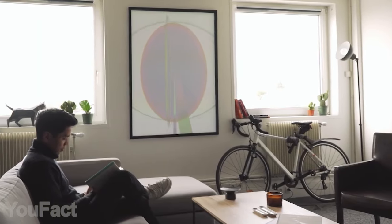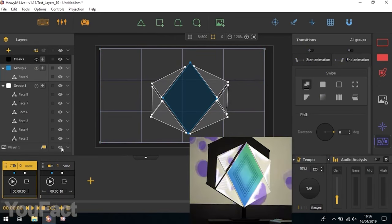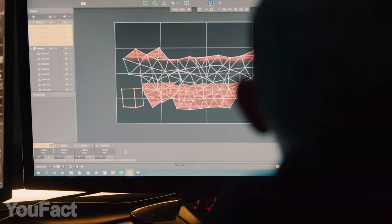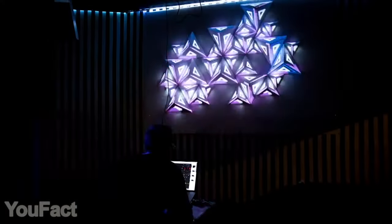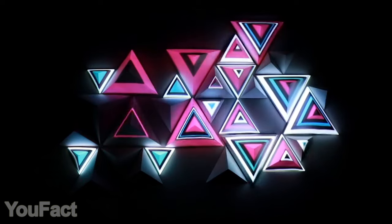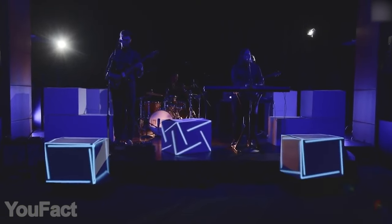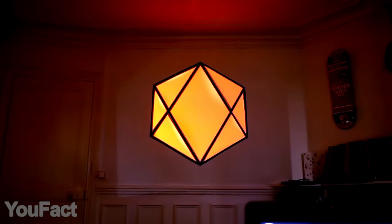Modern artists don't need paint anymore — just a laptop, projector, and some really cool software. Compatible with Windows and Mac OS, this app is the easiest way to create gorgeous animations for your party, concert, and DJ set. The whole process is really intuitive: there's a ton of pre-loaded shapes and over 50 various effects. Feel free to use your own videos and make the light dance to your music.